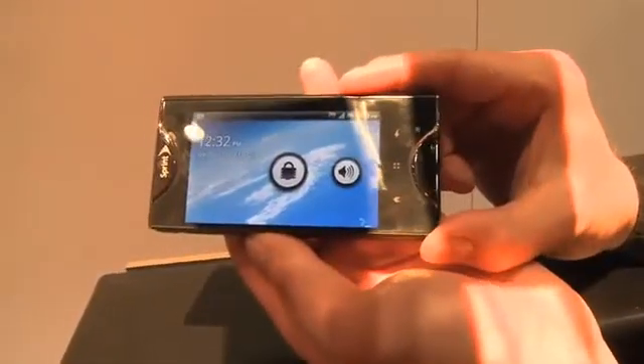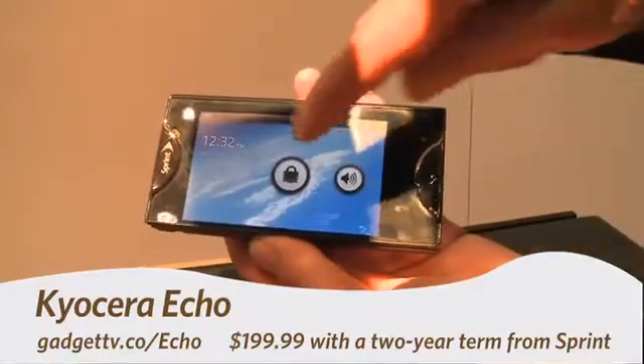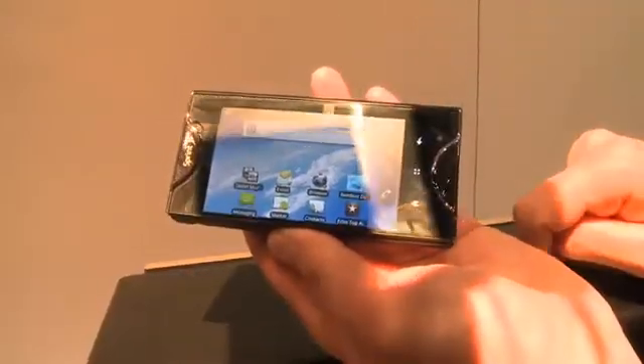Hi, this is Andrew Moore Crispin with your Gadget TV first look at the Kyocera Echo. Now we can see here it looks pretty much like a standard candy bar phone, but it has a little bit of a difference.